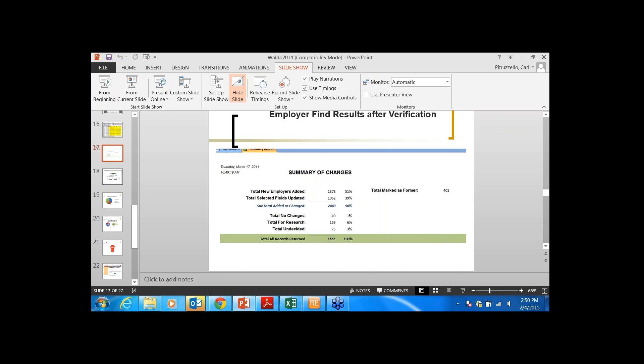A question: do employer finds include only new information or did you send along information you already had in your records? We sent along information we already had, because I like it to either reaffirm or not reaffirm what we had. I also included the date we last updated that record as part of the data submission, so I can compare both old and new. If I had information already, I'd look at those secondarily — the truly new records are the priority.